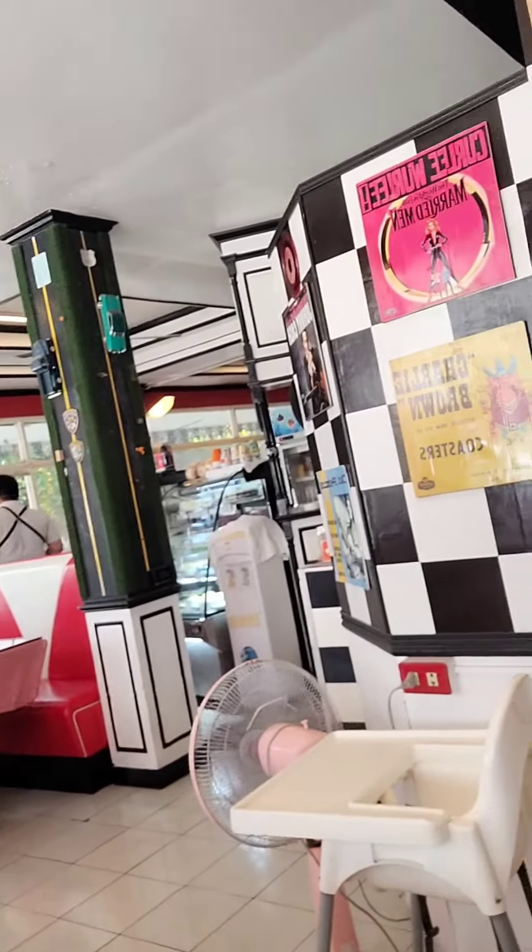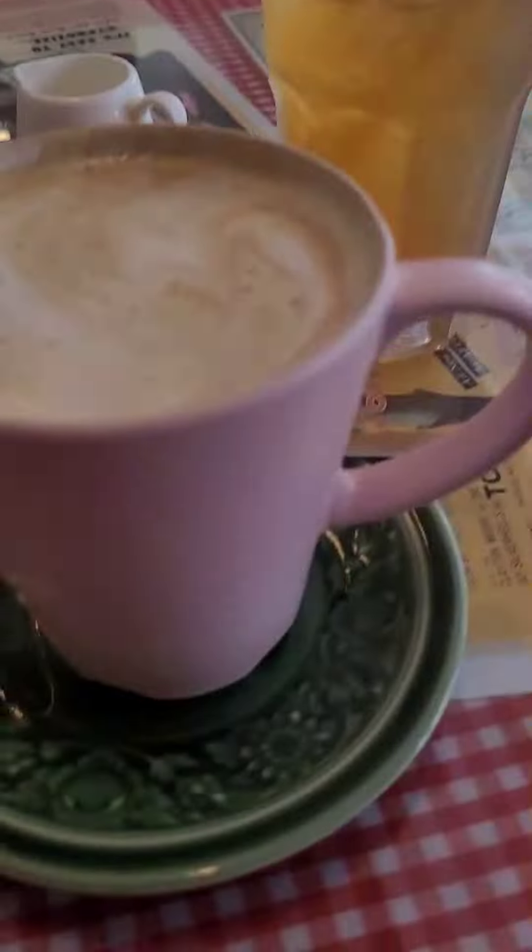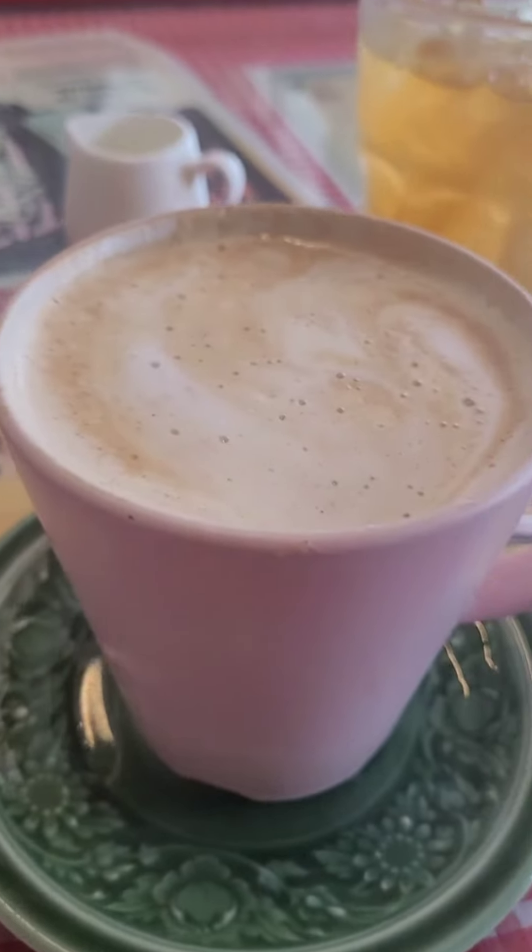We're here in the Butter is Better Diner — check it out, it's an American-style place. They've got biscuits and gravy, a whole dessert case over there, and Jill has a pumpkin spice latte, but it's actually made with real pumpkin.